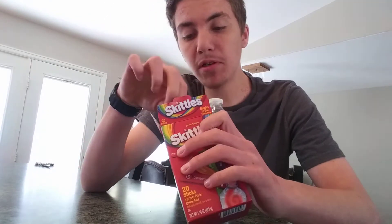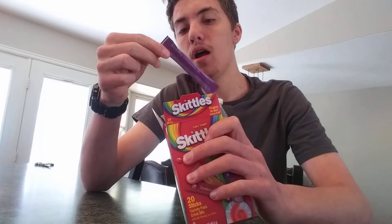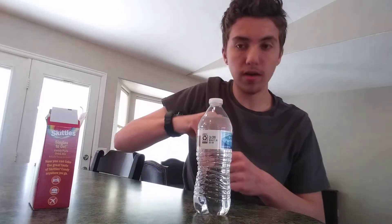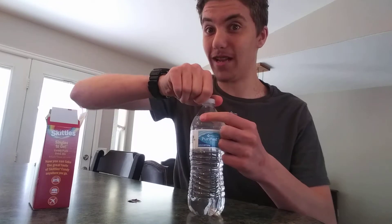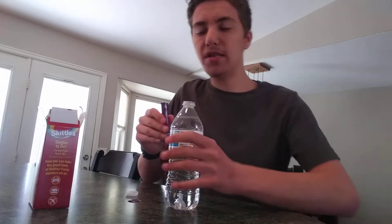Since my favorite of them all is grape, I like the grape Skittles — they are delish. If anybody has tried grape Skittles before... now if you all have not had grape Skittles before, it's interesting: they made a product where you can eat and drink it. Think about that, guys — tell me what that's about.